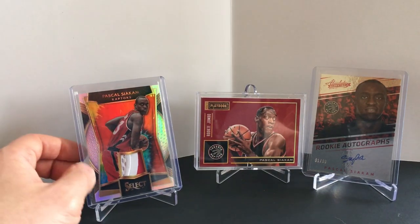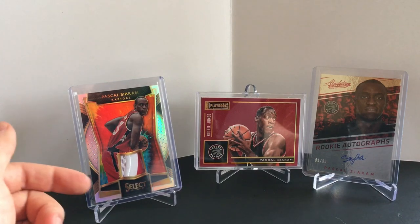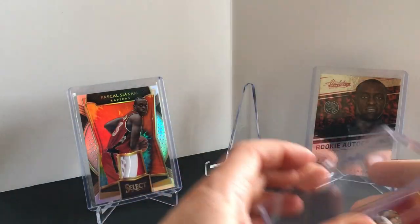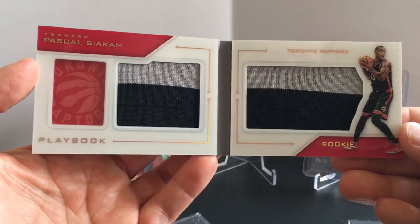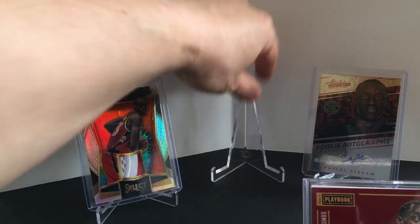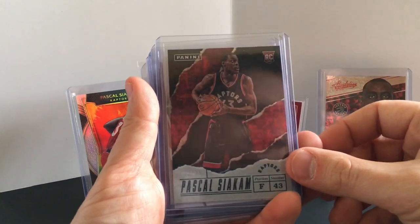Going through here real quick — I won't tell you the prices on all of these, but if I got a killer deal compared to what it is now, I'll mention it. I got a tie-dye to 25 patch rookie. There's a gold so 10 of 10 from Playbook — a rookie book patch. I wish those patches were better but they're not. And then in the corner is just an absolute on-card auto.